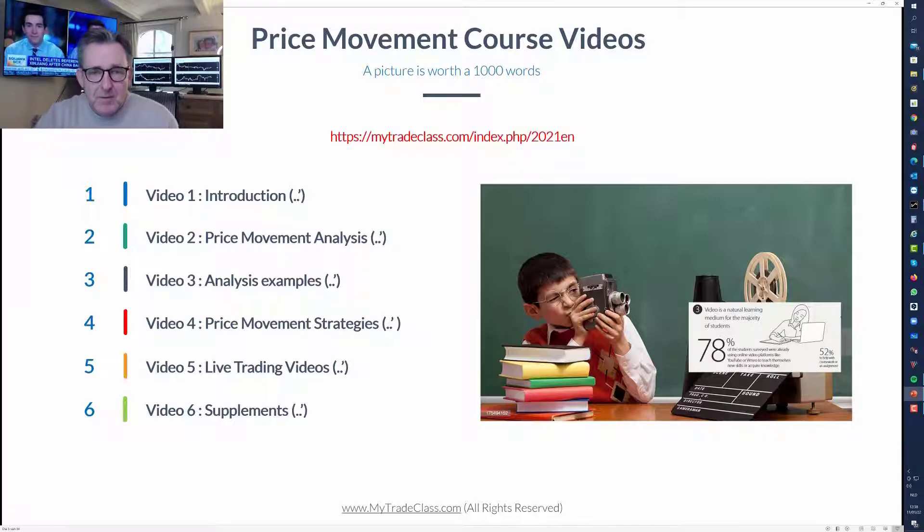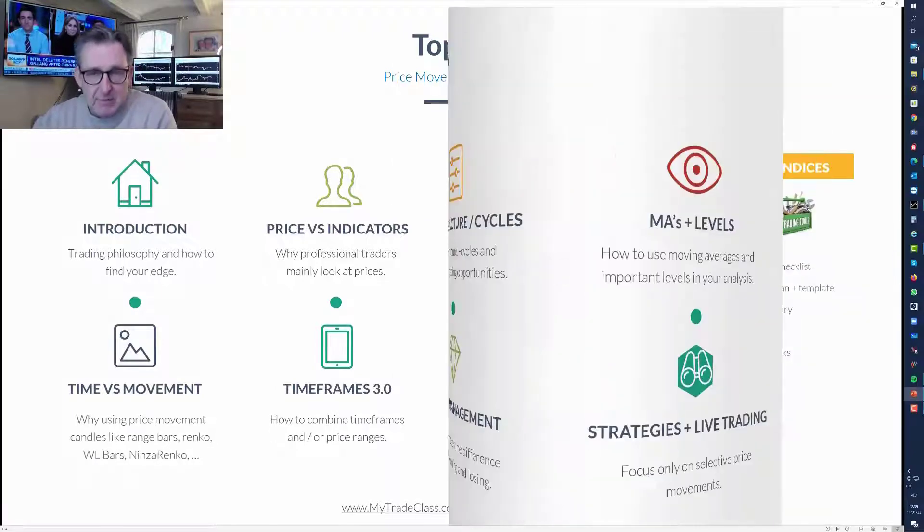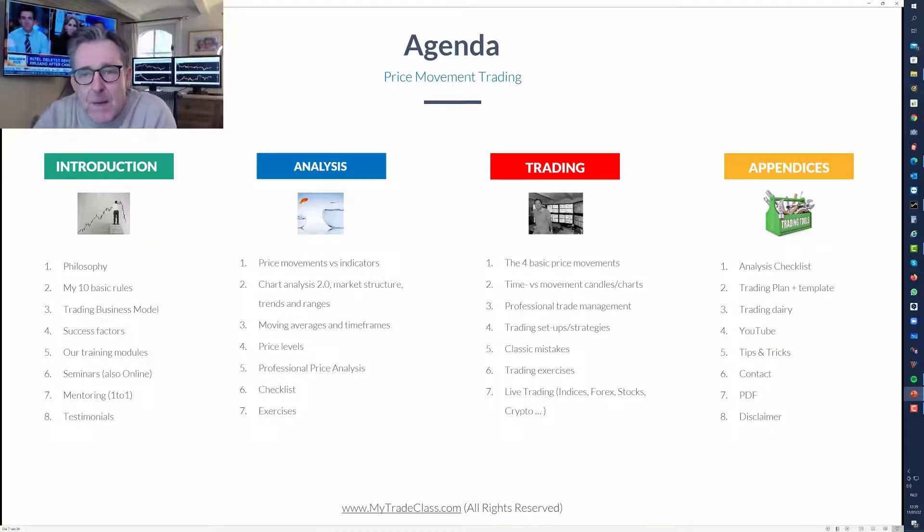The course covers: a word about indicators, market structure, cycles, time versus movement - how to combine timeframes and how not to combine them - money management, and live trading. That's the proof of the pudding. There is already a Super 5 trading system available in the store of Self-Invest, which is a practical implementation of my philosophy. What I'm presenting now is the screening version of that, built on the same architecture.